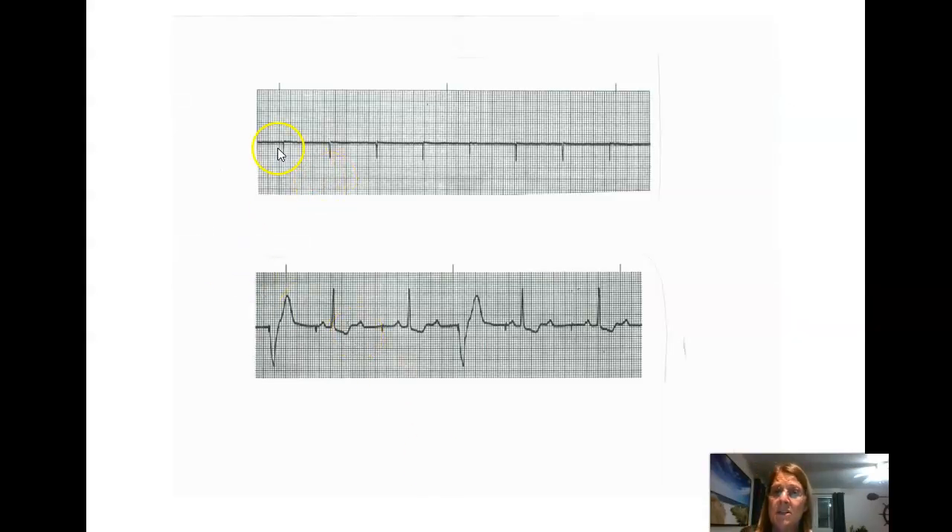If a person with a permanent pacemaker goes into asystole, they may still have pacemaker spikes on the monitor, but with no capture — no waveform following the spike. This is exactly the same as asystole; nothing is beating in that heart even though the generator is still firing. When sensing is off, the pacemaker may not correctly read the person's rhythm — sometimes physicians just need to readjust the sensitivity or recheck the placement of everything.